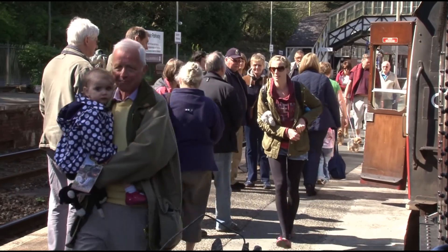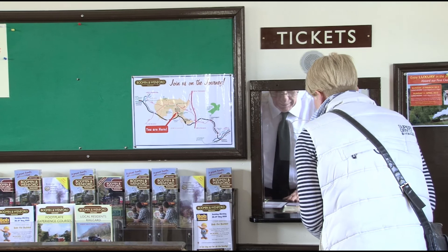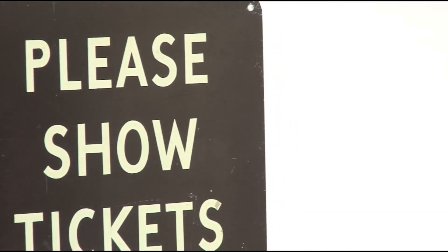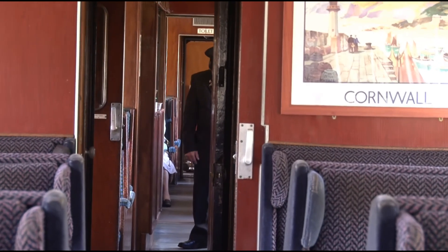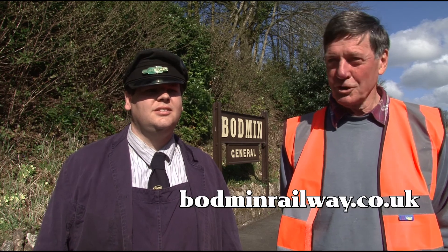It's a very popular attraction. We carried almost 60,000 passengers last year. I can see the appeal — it's romantic, isn't it? And this year we're running for 220 days. We've got seven days between now and the middle of October where we're not running. All your details are on our website: bodminrailway.co.uk.